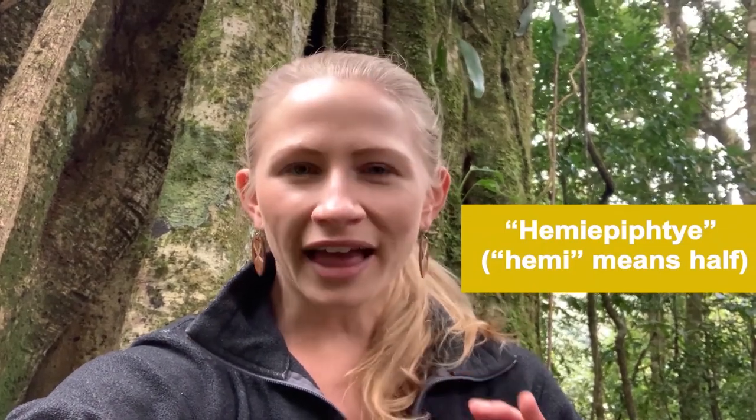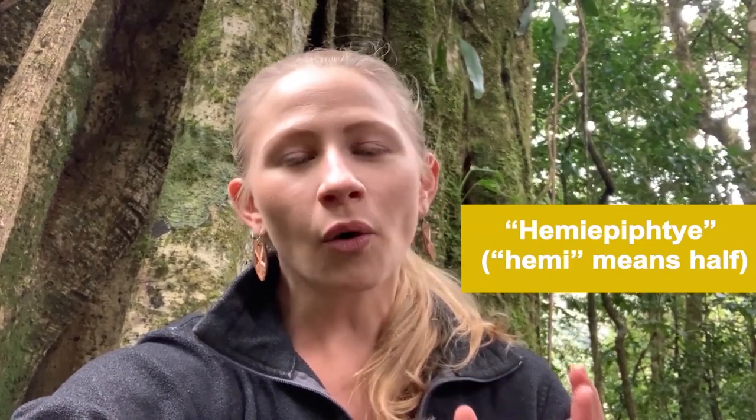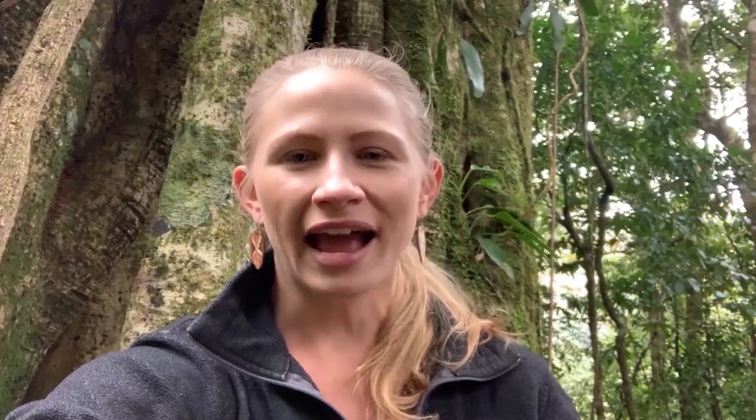What's amazing about strangler fig trees is that they can start their life right there where they landed. Their ability to do this makes them a hemi-epiphyte, meaning that for part of their life they are growing as epiphytes, or plants that do not have their roots connected to the ground.